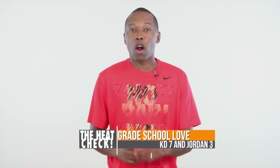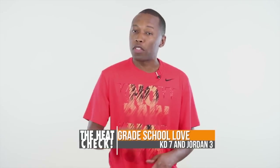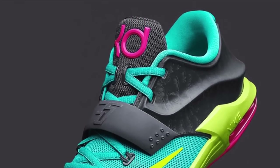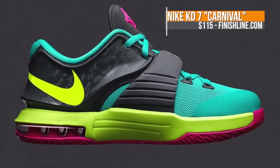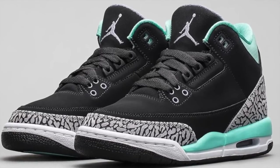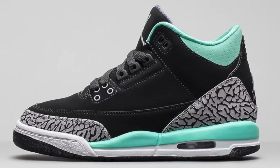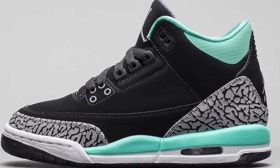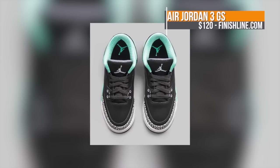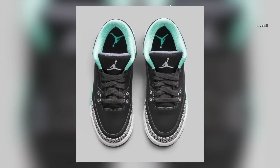Speaking of Finish Line, they are also looking out for the grade school crowd with two releases this week. First up is the KD7 Carnival. These will go up to a size 7Y, and the price is at a comfortable $115. These bright colors go right along with the grade school crowd. If that is a little too bright, the Jordan 3 is dropping in a black and bleached turquoise colorway. There is a touch of cool gray mixed in beneath the elephant print to complete the look. Like the KD, these only go up to a size 7, and these will hit you for $120.